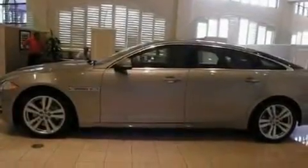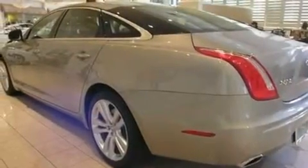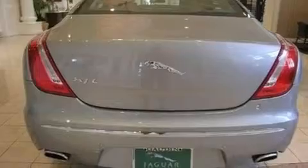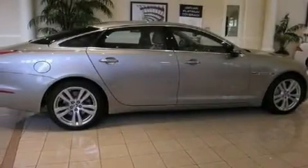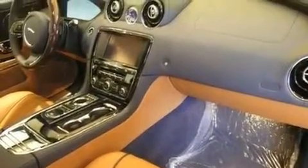Its top features include memory settings for the driver's seat positions, so you can recall your favorite position with the push of one button, a power passenger seat, cruise control, a premium sound system, a leather-wrapped steering wheel, big 19-inch wheels, a security system, traction control, air conditioning with automatic climate control, and the navigation system will help you get from point A to point B on time.